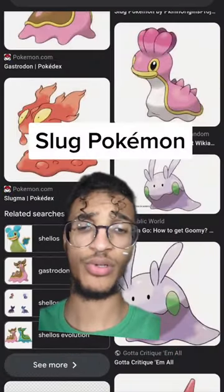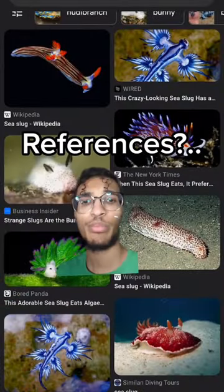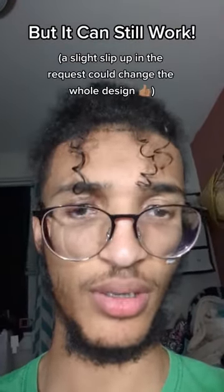There's plenty of slug Pokémon, but let's add another. Let's take a look at these majestic, nasty, beautiful creatures. I'm pretty sure it's snails that have external shells, but we can still make a slug with a shell that imitates a snail.